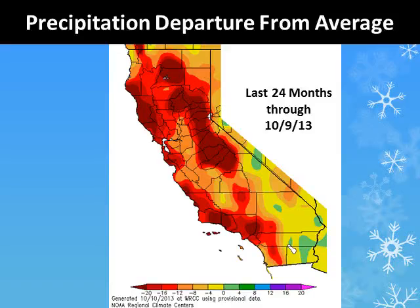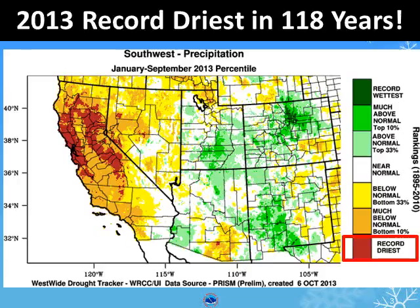Many areas of Santa Barbara, Ventura, and Los Angeles counties have deficits of 20 inches or more. In fact, many areas of California are breaking records for the lowest precipitation amounts this calendar year since record-keeping began in the 1800s. This includes small areas of San Luis Obispo and Santa Barbara counties speckled with red.